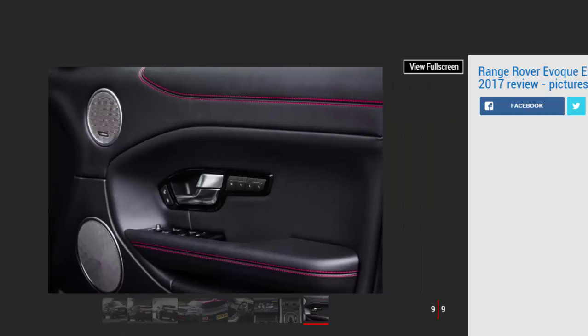Visibility out the back is as compromised as ever, while space in the boot and back seats isn't as generous as in a BMW X1.